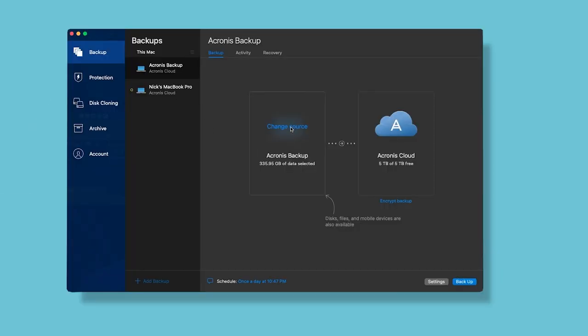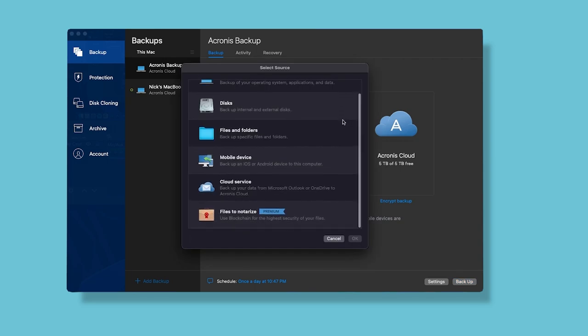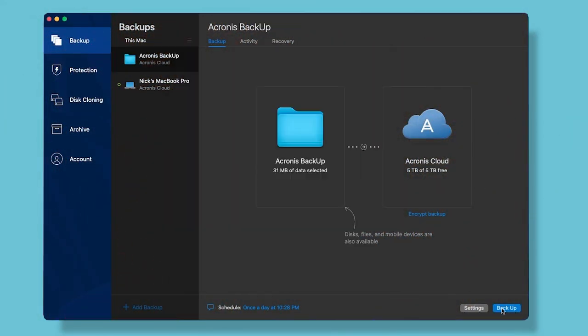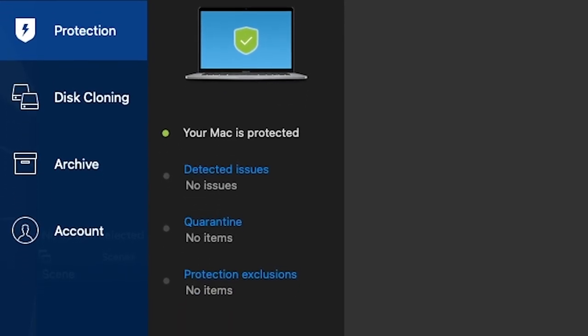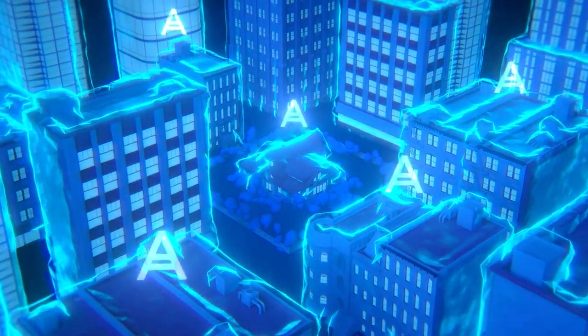Backup literally anything and everything — files, programs, settings, and even your full system. Whether your PC dies, gets stolen, or blows up because you let me borrow it, you can restore all backed up information to new hardware at any time. Your computer and precious files should be protected at all costs. You can rest assured that any backups you create are safe from cyber threats, viruses, and data corruption. Knowing that your devices and backups are secure offers a peace of mind that you can't really put a price on.